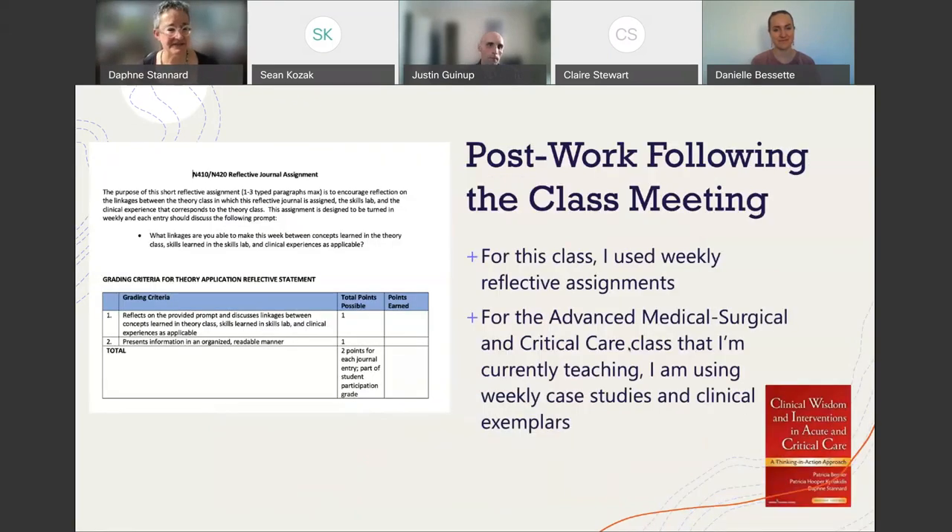This is the reflective journal assignment I gave after every class that first semester. I was trying to get students to link what they learned in theory, what they practiced in skills lab — like packing the grapefruit — and if they had clinical that week, how did it tie into what they were learning? This semester, with students having more time in clinical, I'm instead using clinical exemplars drawn from a book I co-authored.